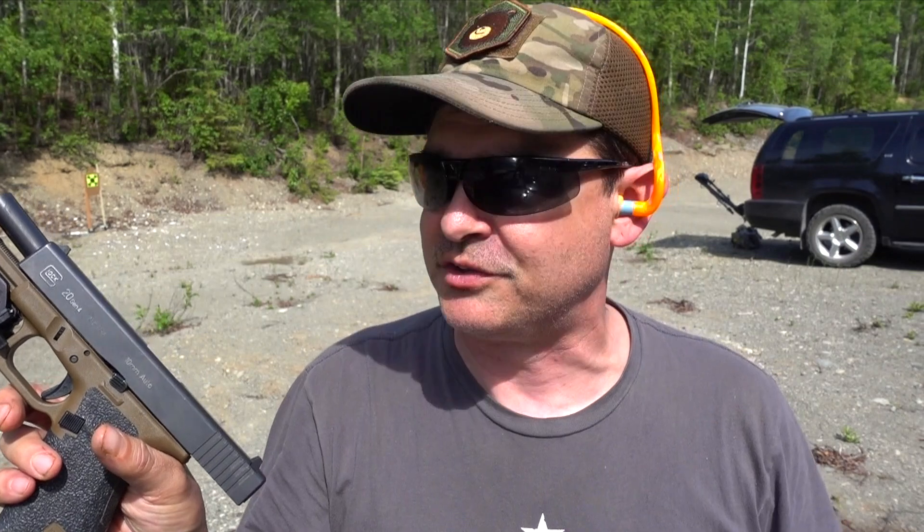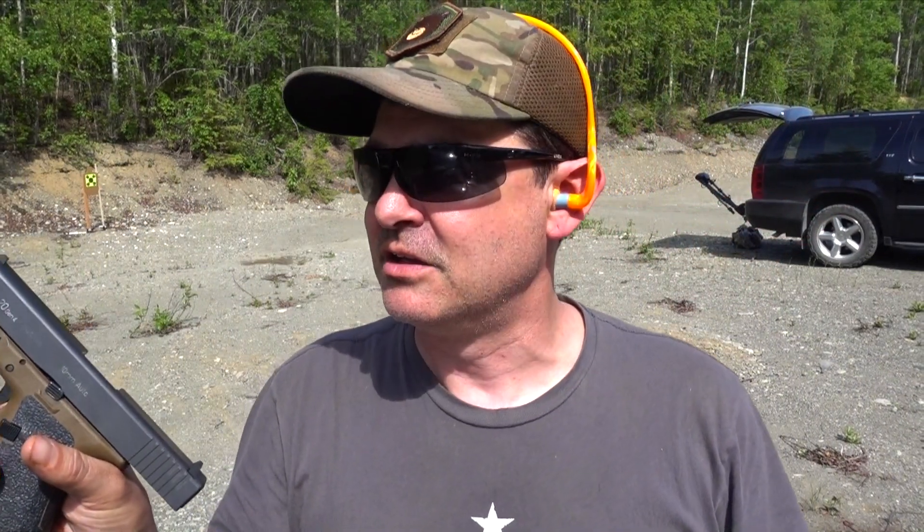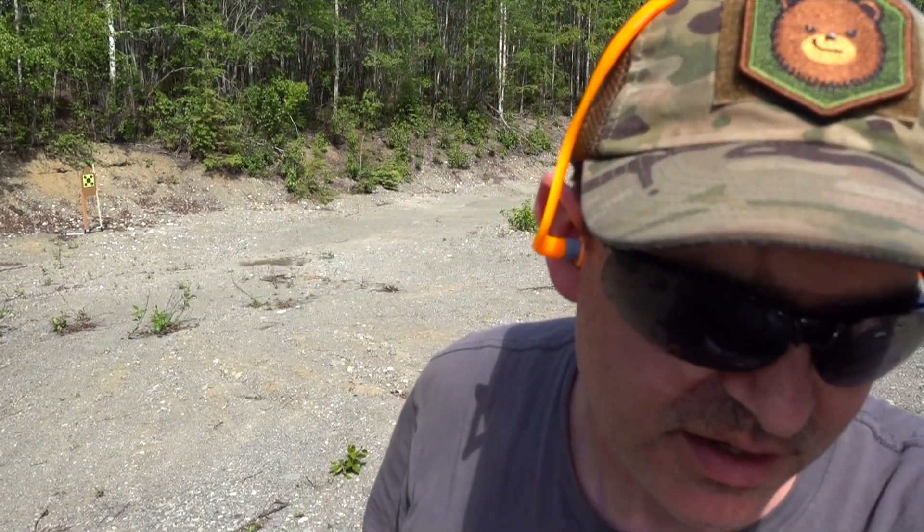The recoil was less felt in the 20, not extremely so, but I did shoot the 20 better — so I choose the Glock 20. What say you? Please comment, and help me out on Patreon if you can. Thanks guys, and thanks for tuning in to Chook's 10mm Extravaganza.